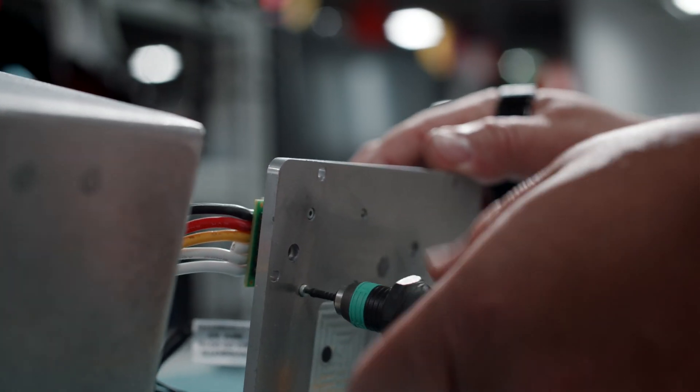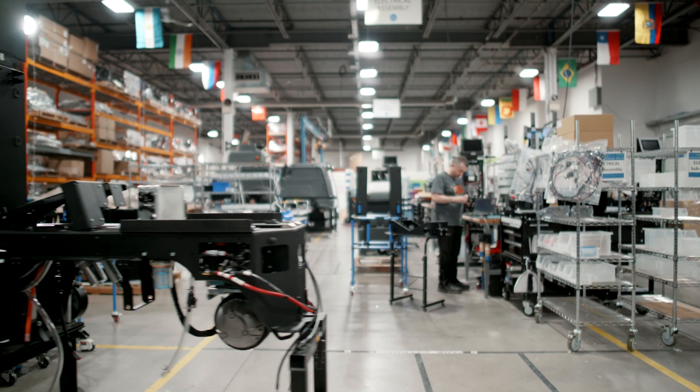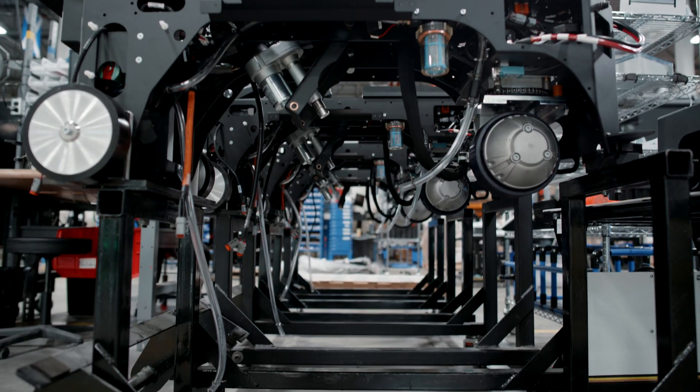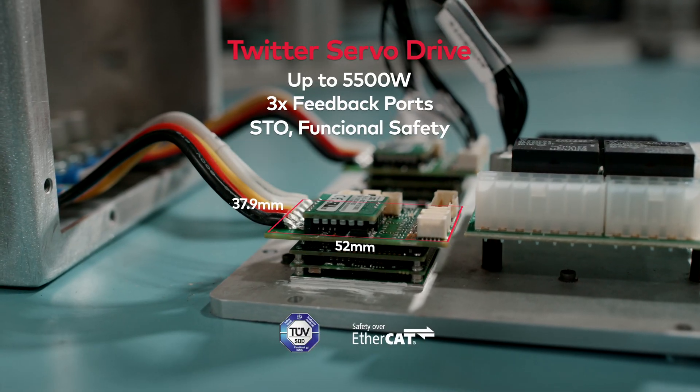ELMO has helped us overcome these challenges by providing motor controllers in a very compact form factor. We're moving a robot that's over 600 kilos when you count the water and the entire machine, and we're driving that entire robot with a motor controller that's smaller than a playing card.